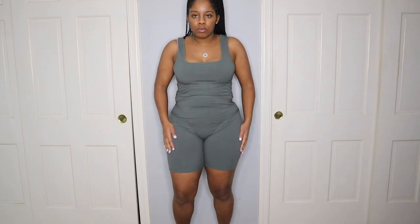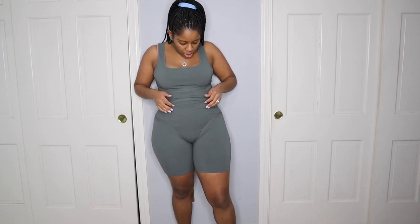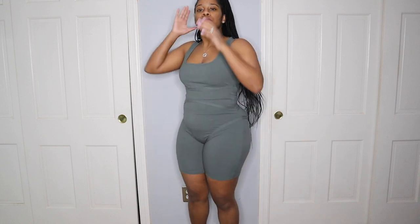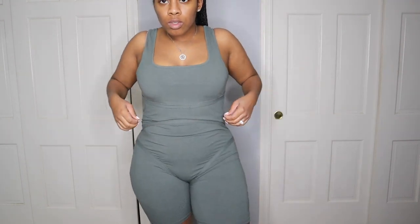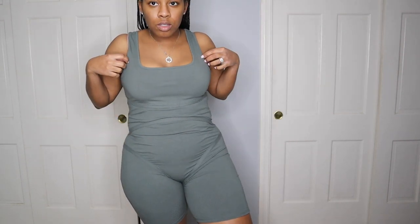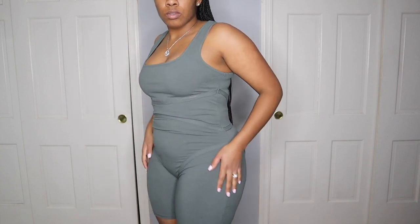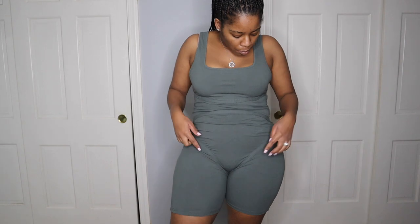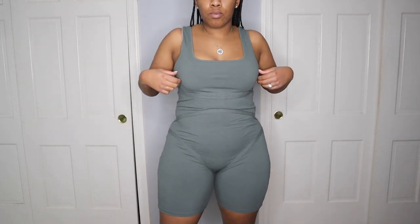Here is another romper. This one felt so, so soft — material-wise this felt amazing. Here's a close-up on it. However, it has this little detail — if you look in the front area, you see that ribbon-looking thing? That just didn't do it for me. It's also in the bottom, in the back of the romper.